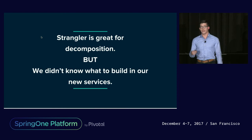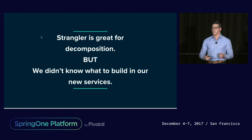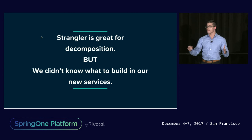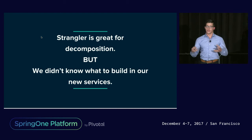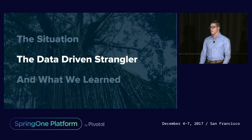The strangler pattern is really great for decomposition — it allows you to incrementally get to where you want to be, rather than doing a big-bang rewrite and spending 18 months before you have any traffic flowing through your new system. However, it doesn't solve the problem of not knowing what to build in our new services, or understanding all the rules, logic, fields, and mappings that go into creating a cost estimation. That's where this new approach — the data-driven strangler pattern — comes in.